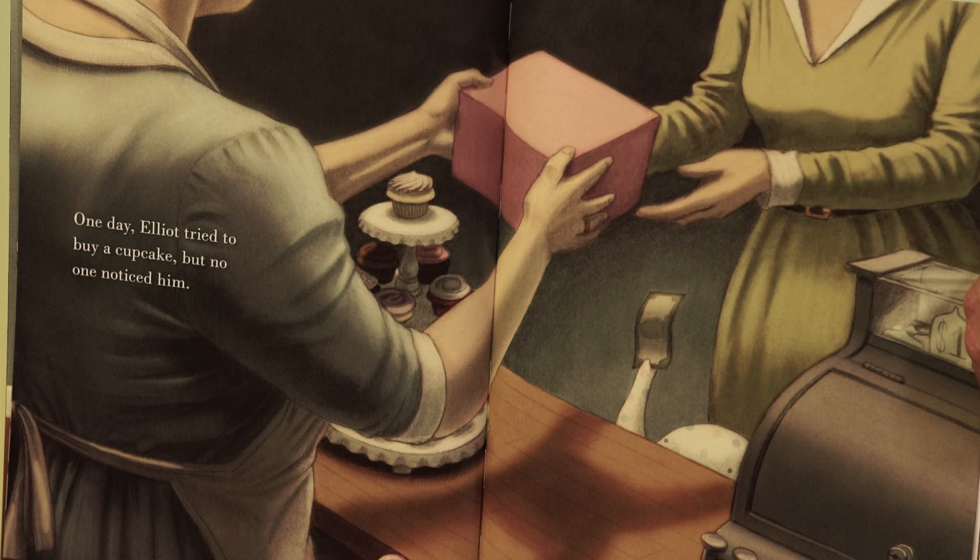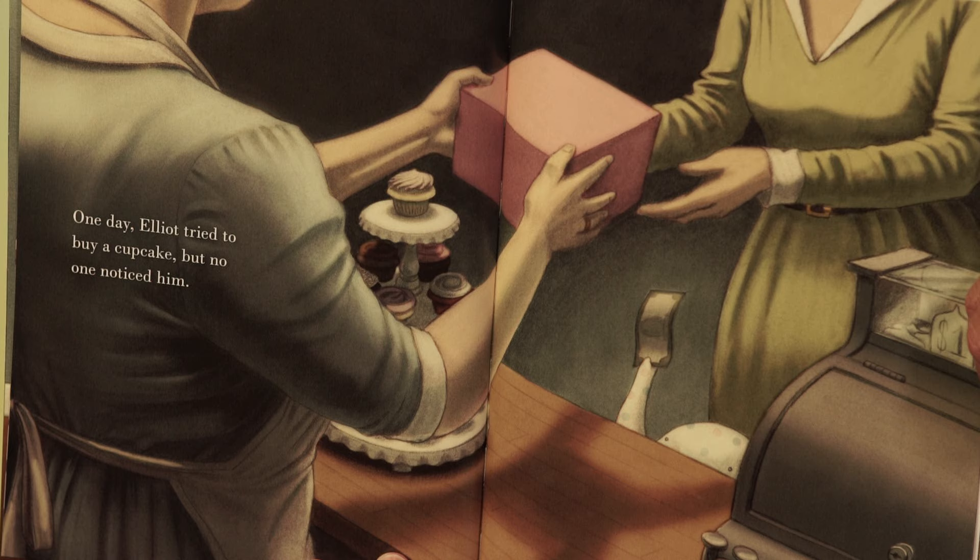Besides Little Elliot Big City, there's a new Little Elliot — it's Little Elliot Big Family. But first let's talk about Little Elliot Big City, the first of the Little Elliot books. Elliot is very little. He has some trouble navigating the city, but he makes do. His favorite thing in the world are cupcakes, but he's so small that no one can see him over the counter, so he can't buy a cupcake.